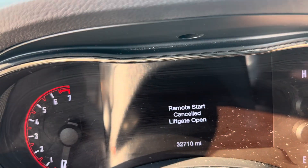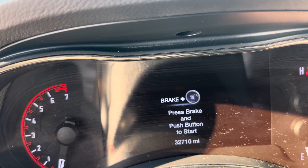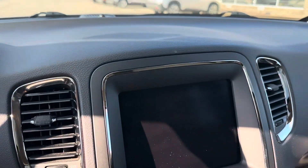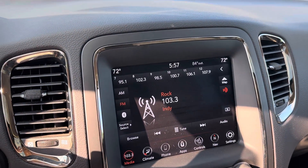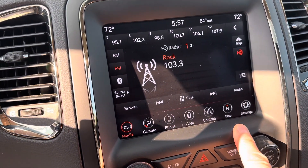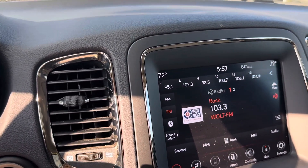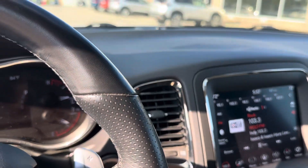It does only have 32,710 miles. Radio comes complete with CarPlay and should also have navigation — yep, see the navigation button there? You're set to go. However, with CarPlay, often times people just use that since it's most up to date.